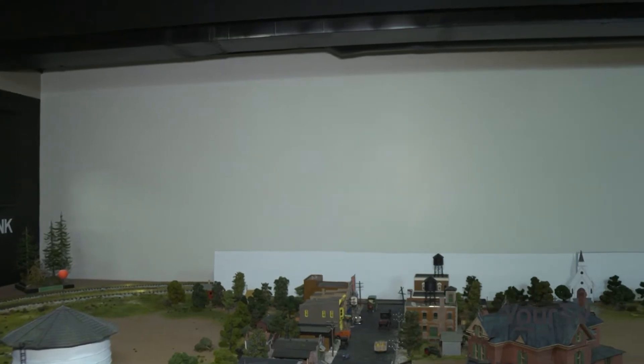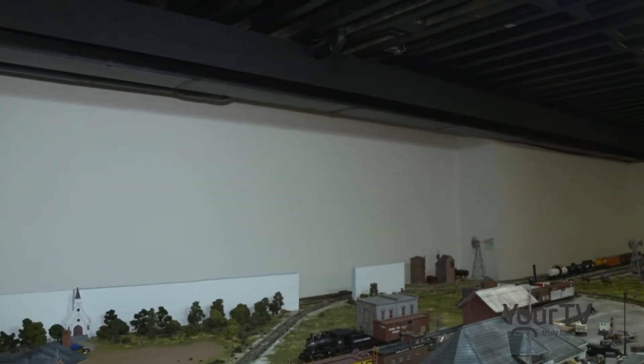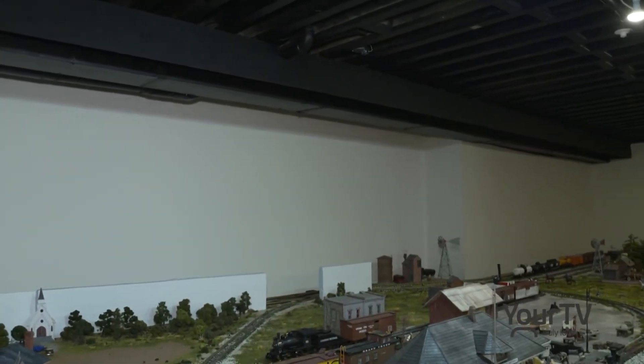It will allow us to do something that we always dreamed of, and that would be to have a video display on that back wall there. And we're going to do that during the course of this year. It should be finished by the end of this year. And that will allow us to not only show the videos of old railway and old time pictures, but we'll also be able to use it as an education tool for the school visits that come in here.